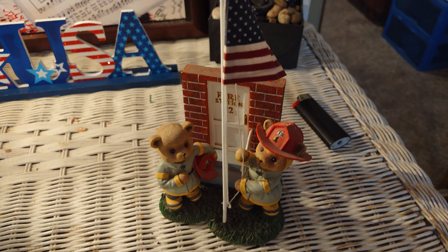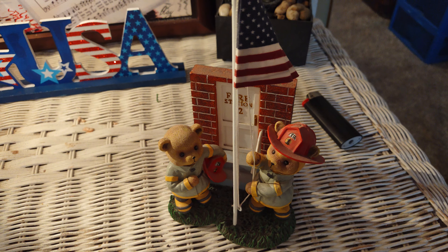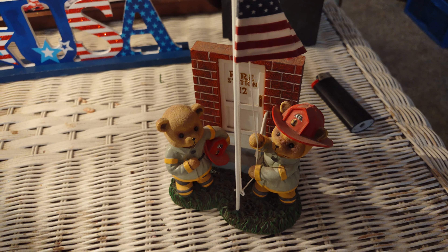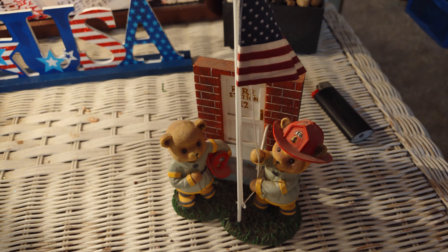I thought this was really cute — it's the two bears that are putting up the flag, and this is in remembrance of 9-11 with firefighters who had lost their lives. I thought it was really nice.